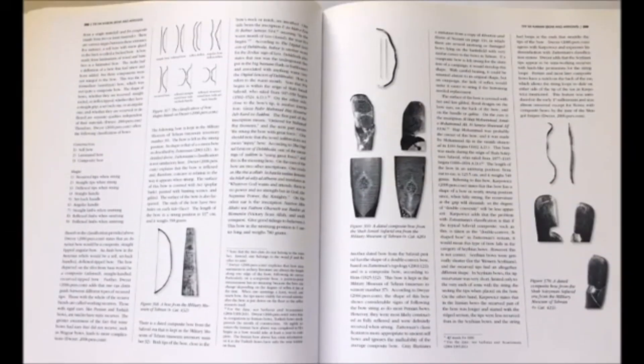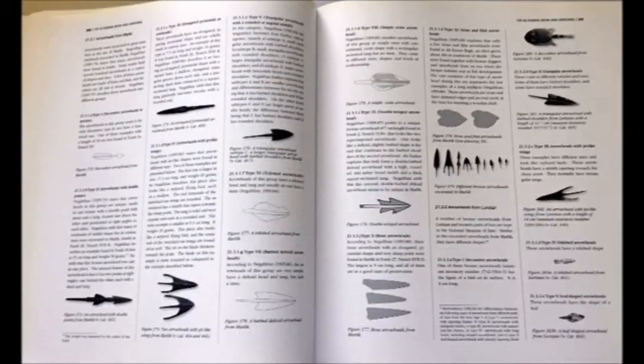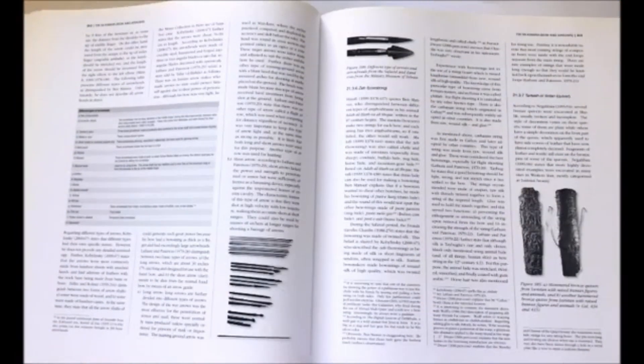The next chapter is dedicated to the Kaman — the composite bow — and the history of bows. You see many from the royal collection. It starts with arrowheads — bronze and iron arrowheads, many of them excavated and kept in the National Museum of Iran — and the different types are explained. Then it covers quivers, explained in detail.